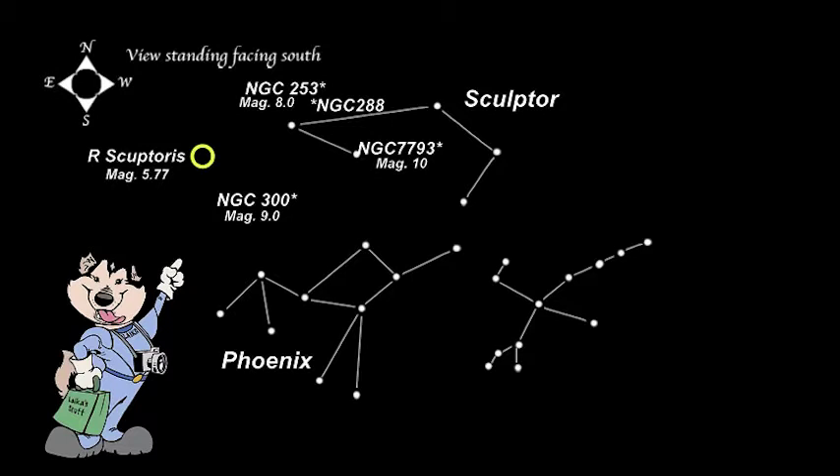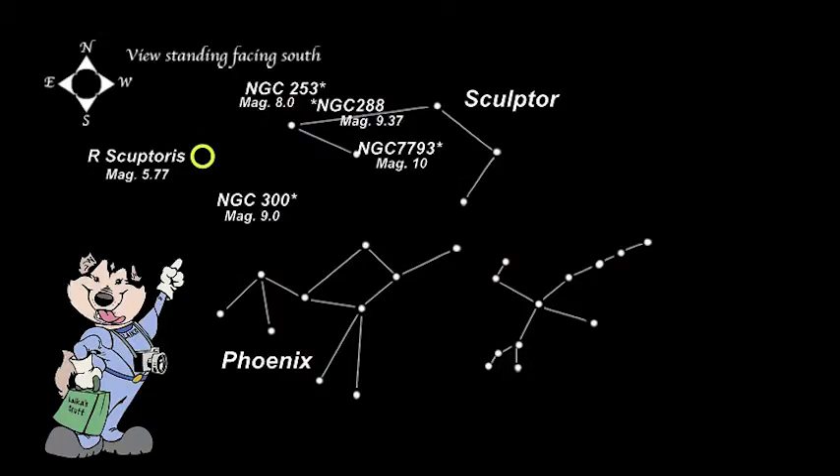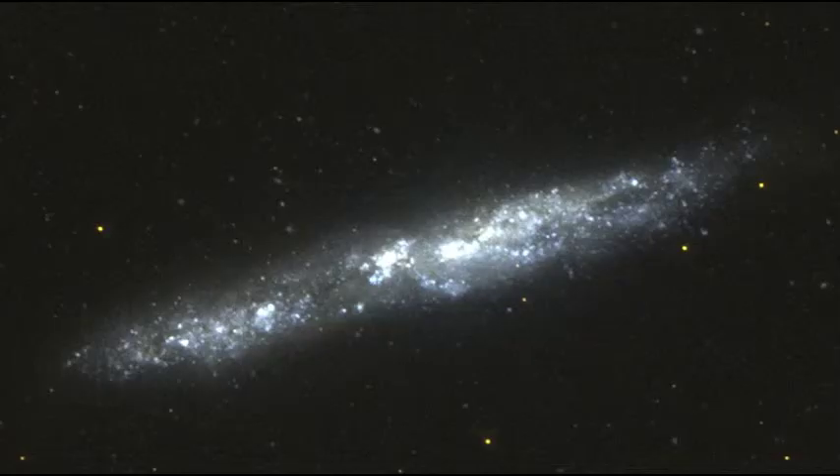A nice globular cluster, NGC 288, can be found in Sculptor. It is 28,700 light-years away and has a magnitude of 9.37. It is easy to see with binoculars. Between Sculptor and the constellation Phoenix, we find NGC 55, the Southern Cigar Galaxy. It is a spiral galaxy of magnitude 7.87. It is close to us, at only 7.2 million light-years away.